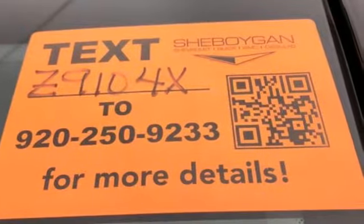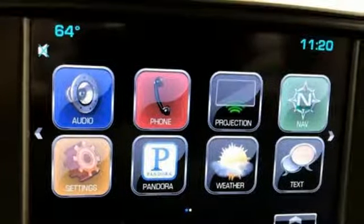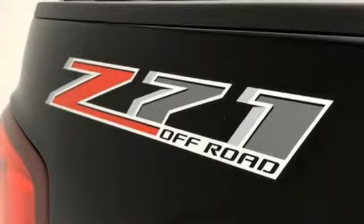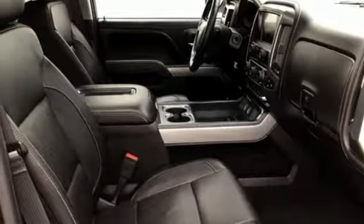V8 engine, electronic shift on the fly, driver selectable mode, power sliding and tilting sunroof, streaming audio, power heated mirrors, front heated and ventilated leather split bench seats, aluminum wheels, shocks, auto dimming rear view mirror, and automatic transmission.